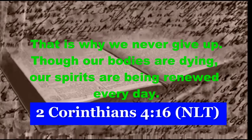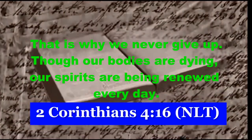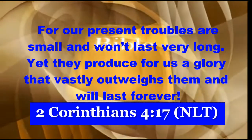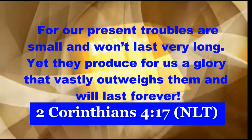The Bible says: That is why we never give up. Though our bodies are dying, our spirits are being renewed every day. For our present troubles are small and won't last very long, yet they produce for us a glory that vastly outweighs them and will last forever.